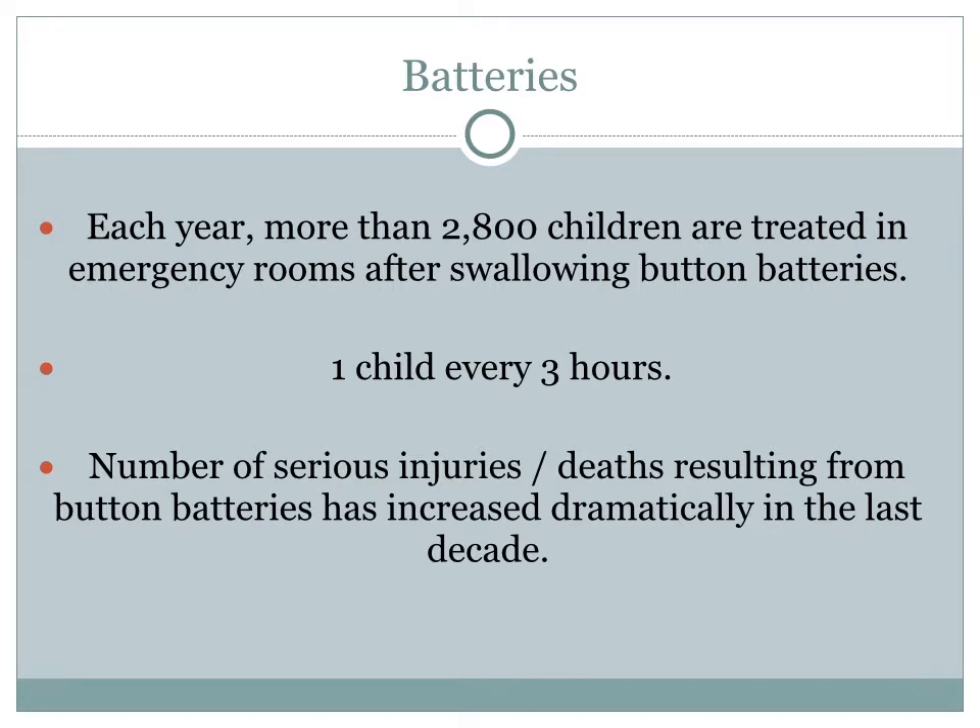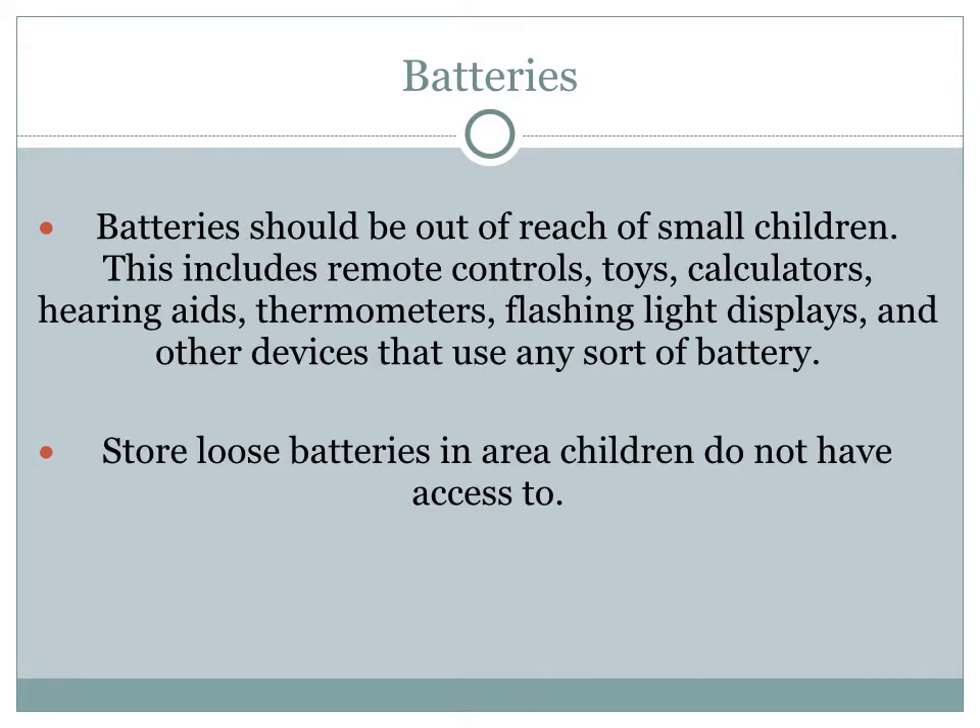Each year, more than 2,800 children are treated in emergency rooms after swallowing button batteries — those tiny round batteries. That's one child every three hours. The number of serious injuries and deaths from button batteries has increased dramatically in the last decade. Batteries should be out of reach of small children — this includes remote control batteries, batteries for toys and calculators, hearing aid batteries, batteries for thermometers or flashing light displays, and any other device with a battery. Store loose batteries in areas children do not have access to.